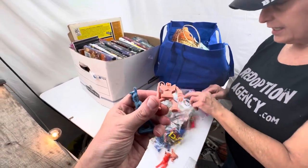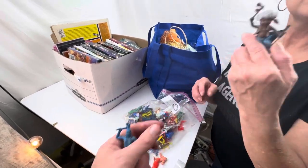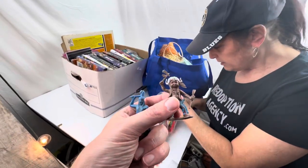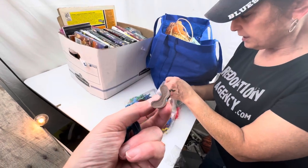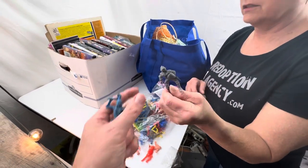I just keep wishing they were MUSCLE figures, but they're not. What is a MUSCLE? 80s toy - they never let me play with toys. Made in Hong Kong. They're kind of wild looking.